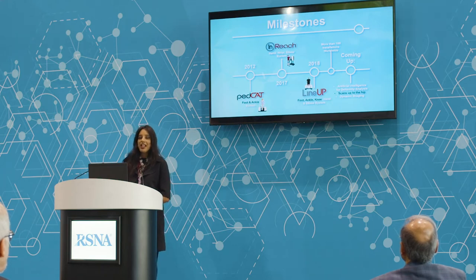We are entering the artificial intelligence space, and we are going to have AI solutions that complement our imaging. We're also planning on scanning all the way up to the hip, which is what we're here to introduce to you today. And further into the future, we're also working on dynamic imaging, which is going to be the next frontier in extremity imaging.